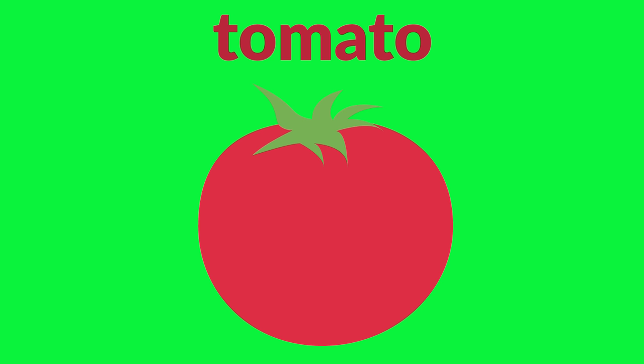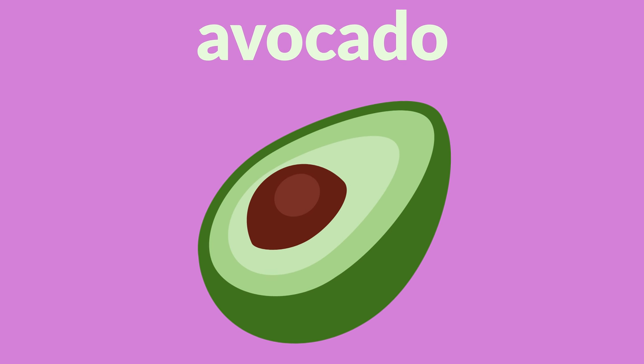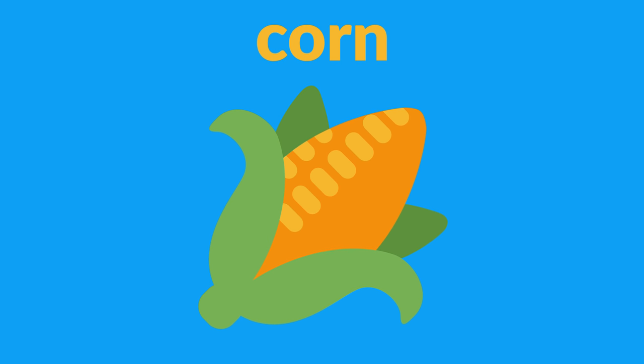Mango, tomato, carrot, potato, avocado, eggplant, coconut, corn.